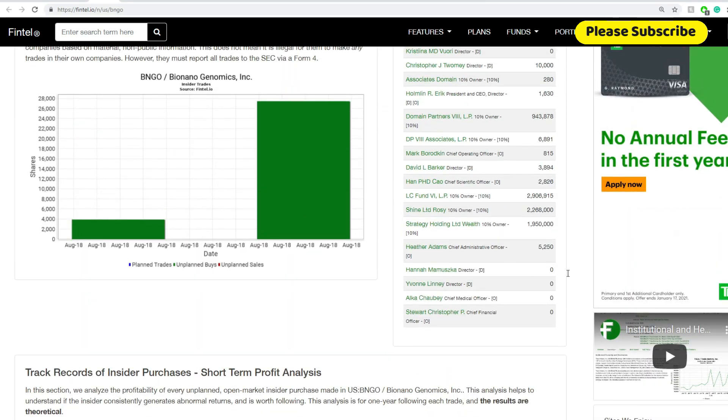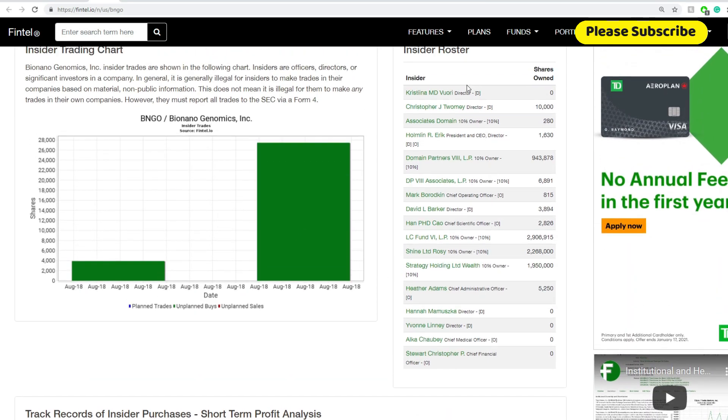I also tried to look if ARK is listed as one of the insiders here, but I don't see that it is. We'll keep that as it is.